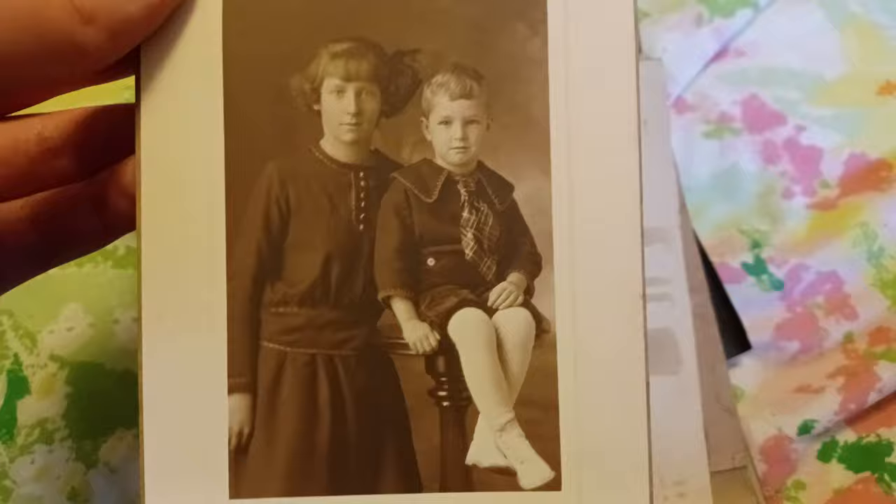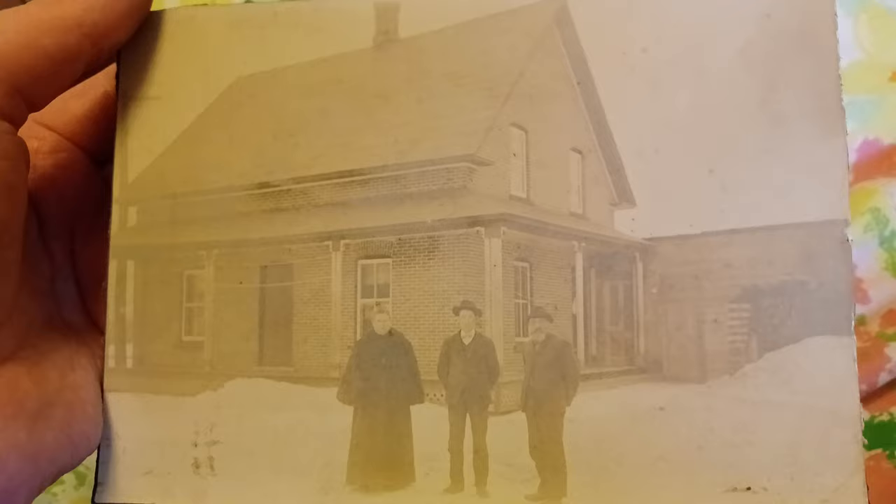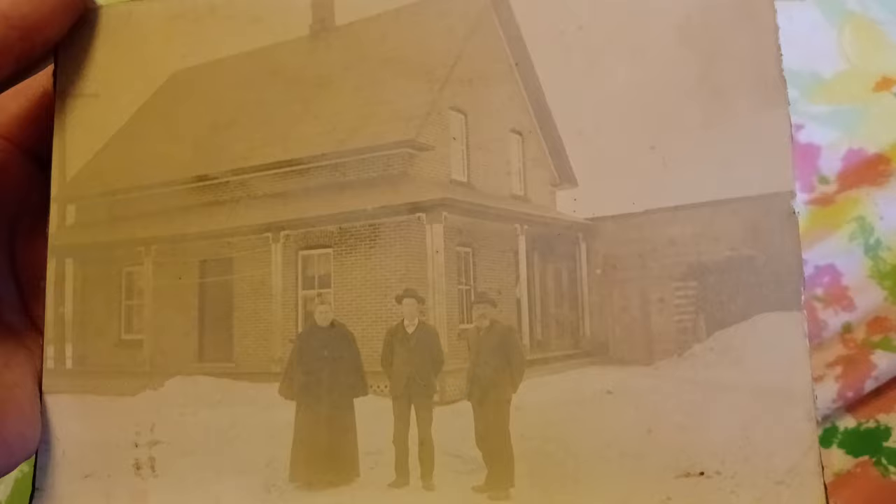Cute little fella. This one's kind of cool — there's a house and a woman and two men standing in front of this house. Look at her coat, she's got like a fur coat on.